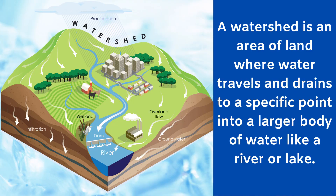So, what is a watershed? A watershed is an area of land where water travels and drains to a specific point into a larger body of water like a river or a lake.